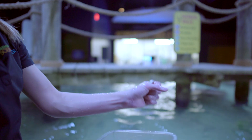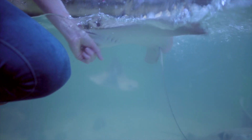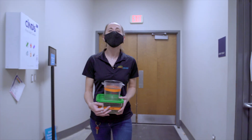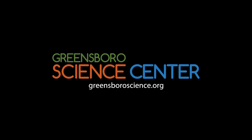To feed them I just hold the food like that and then they suck it right at the top. Their mouths are on the bottom. The thing I love most about my job is all the amazing animals we get to work with. They each have their own unique personalities and they make me smile every day.